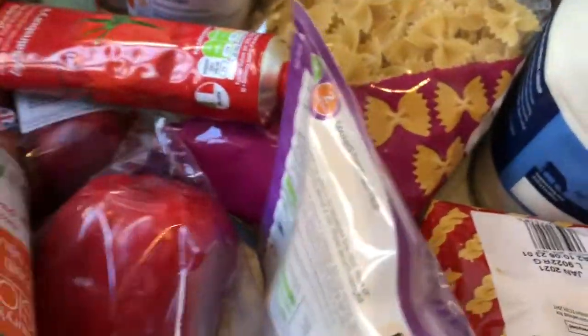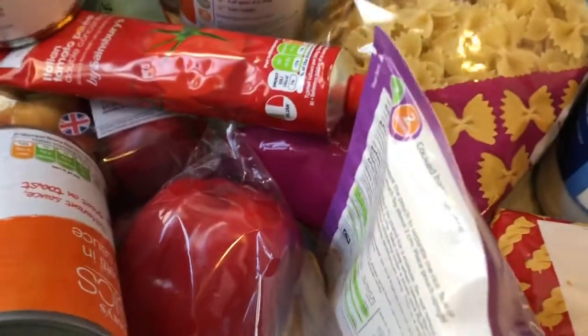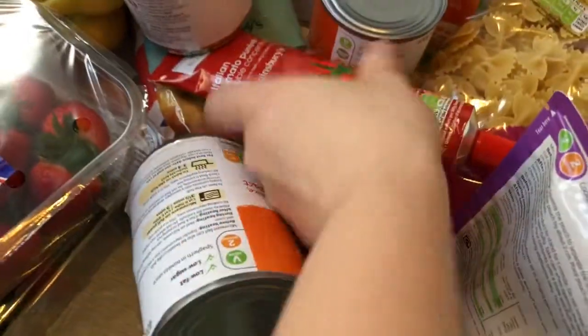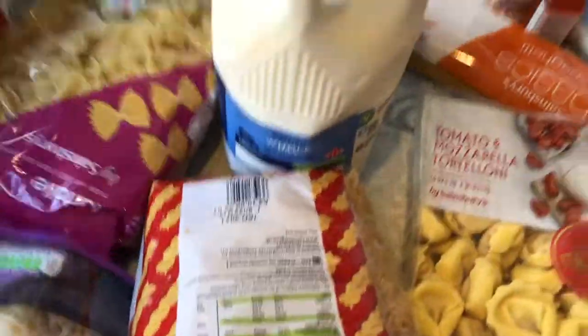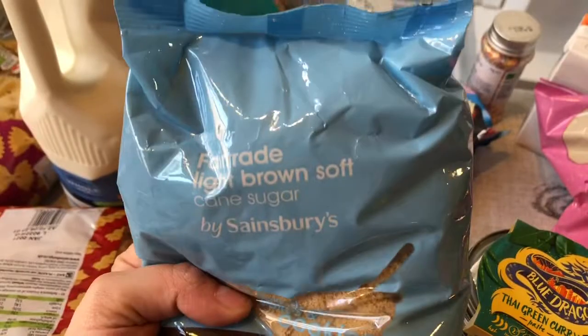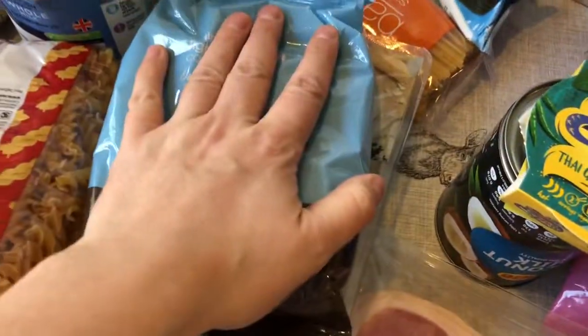I tried to get the basic stuff, so I've got some chopped tomatoes — two of those — and two lots of passata. I've got some Smash because we've run out, and some bacon bits so me and Henry can have bacon. I've got some light brown soft sugar, which is really good for making cookies.